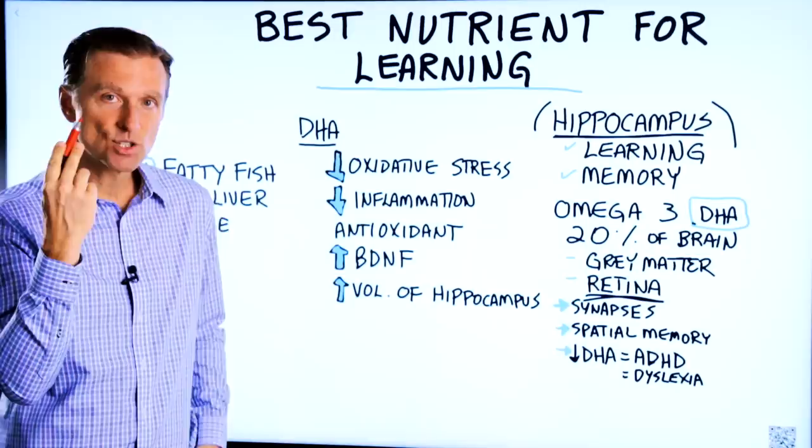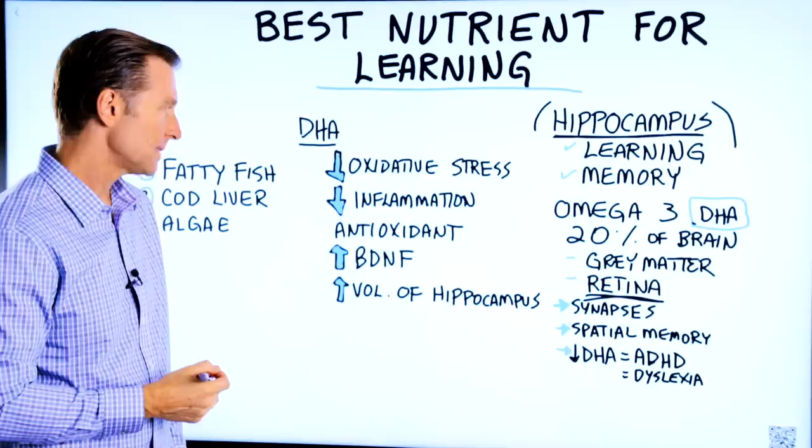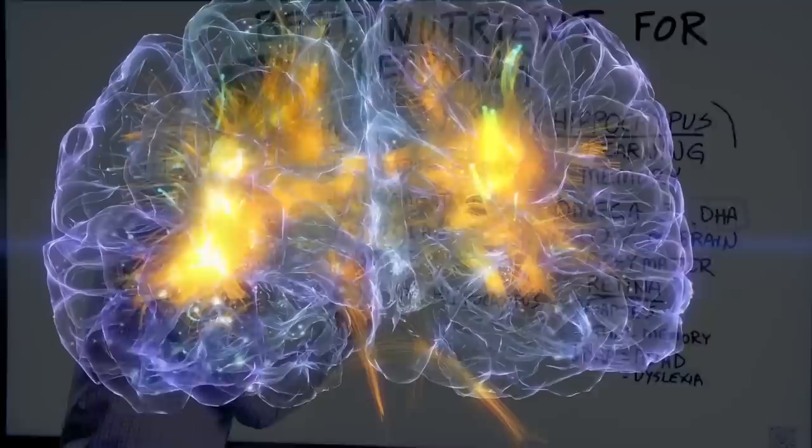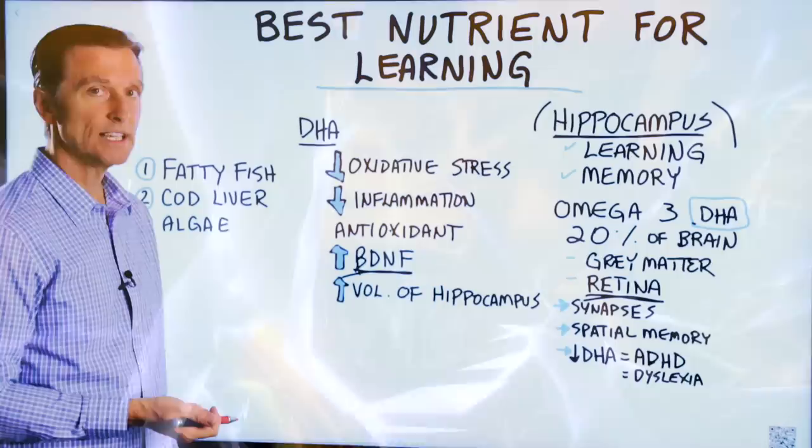DHA decreases oxidative stress, decreases inflammation, and is a powerful antioxidant. It increases BDNF — brain-derived neurotrophic factors — which is something that helps your brain grow and helps increase neurons. DHA also has the ability to increase the volume of your hippocampus.